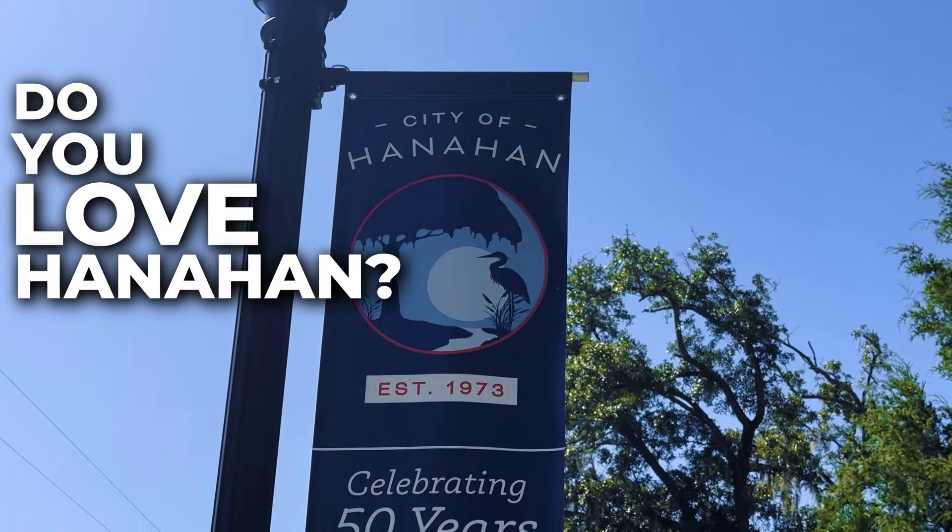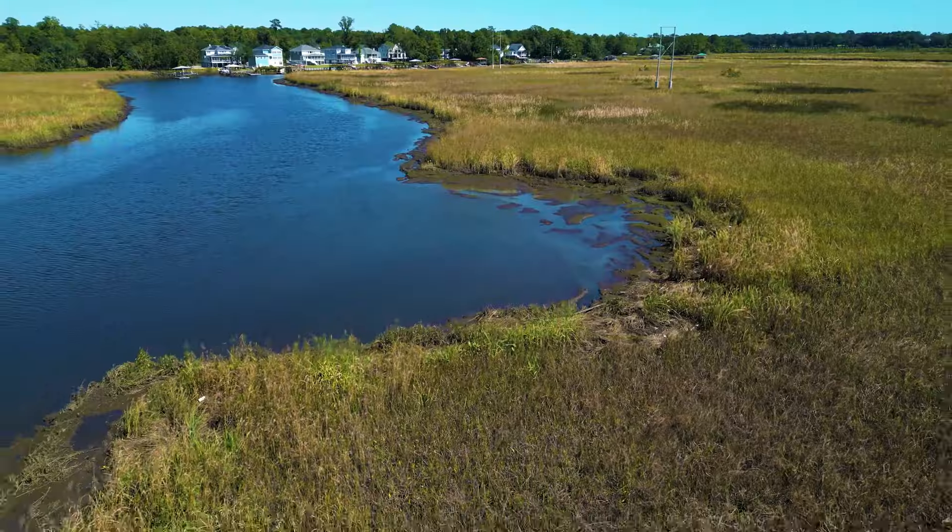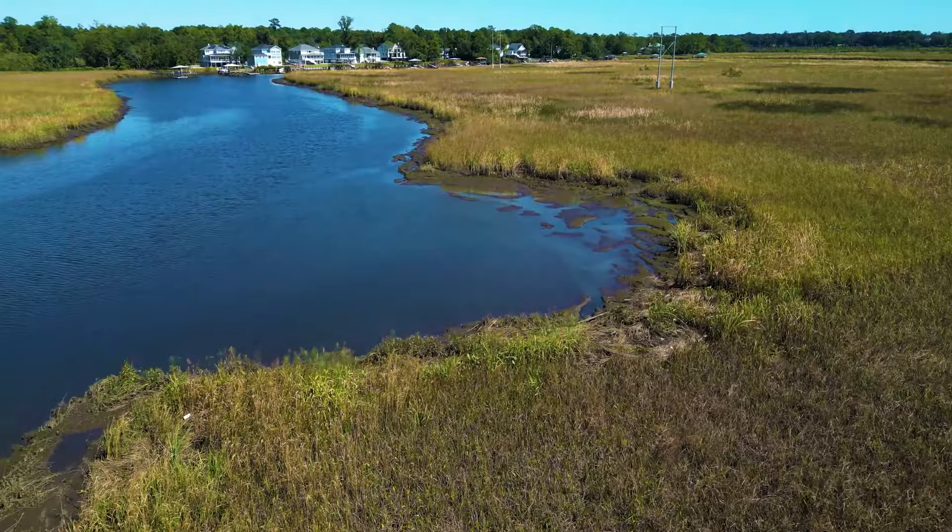Hey guys, do you love Hanahan? A lot of people do. It's like the go-to place with the parks and some of the cool stuff they do here. The local government's really awesome. They do concerts and it's an area that's loved, but there's not a ton of new construction in Hanahan — but today we've got a solution.